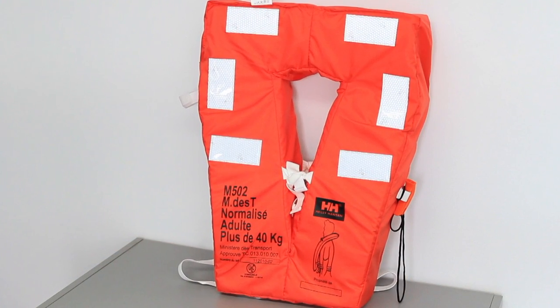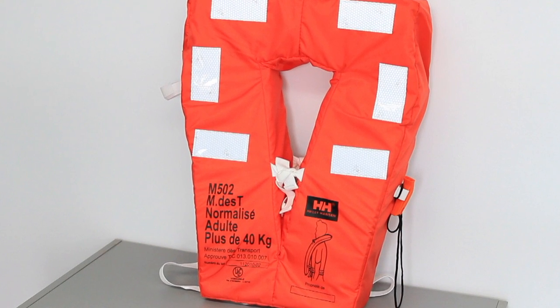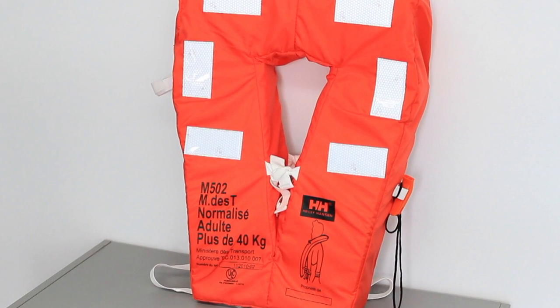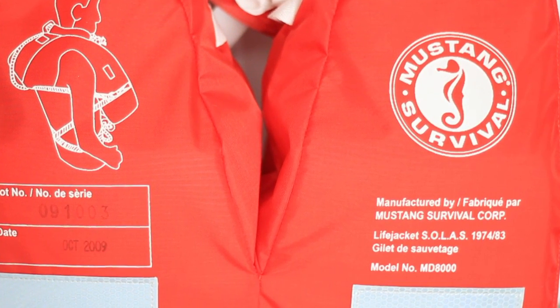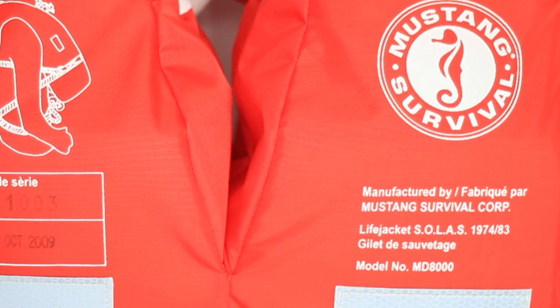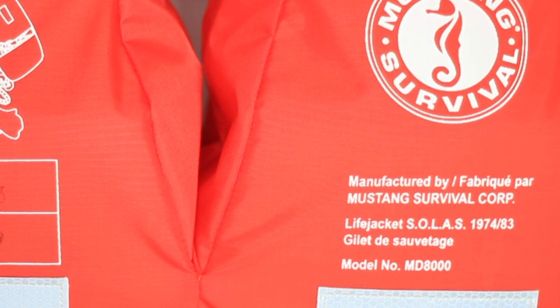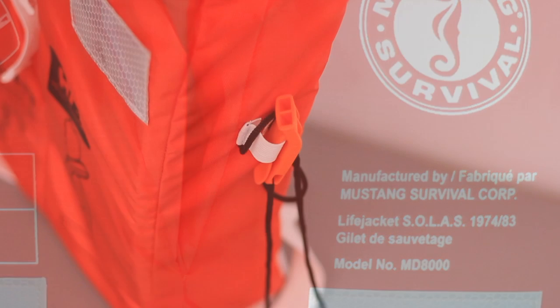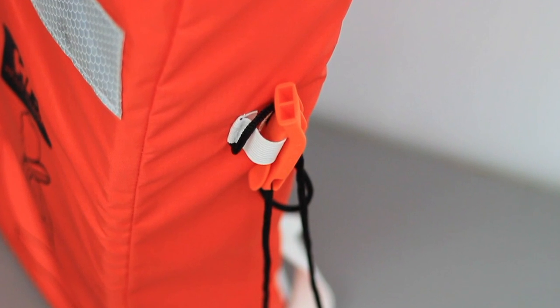Standard type lifejackets are approved for all vessels except SOLAS vessels. They will turn you on your back to keep your face out of the water, even if you're unconscious. They are available in a keyhole model and come in two sizes. The standard type lifejacket must be orange, yellow, or red. A whistle must be attached to it, and it must be of an approved type.